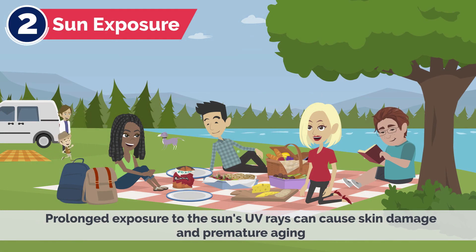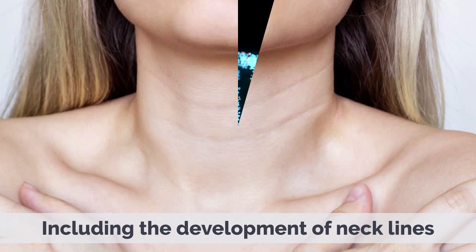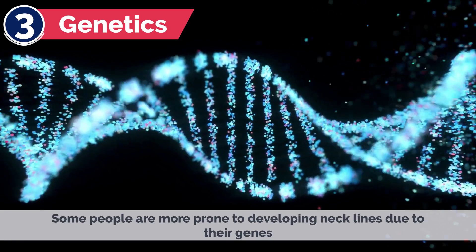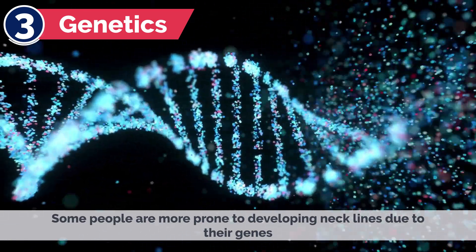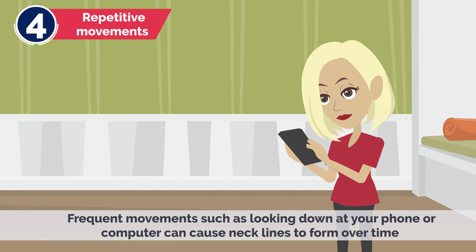2. Sun Exposure — prolonged exposure to the sun's UV rays can cause skin damage and premature aging, including the development of necklines. 3. Genetics — some people are more prone to developing necklines due to their genes. 4. Repetitive Movements — frequent movements, such as looking down at your phone or computer, can cause necklines to form over time.